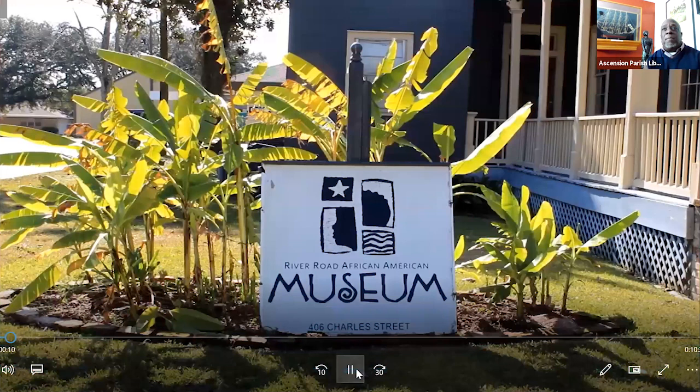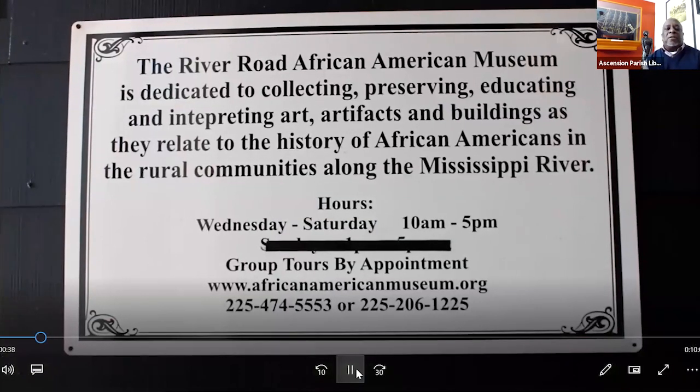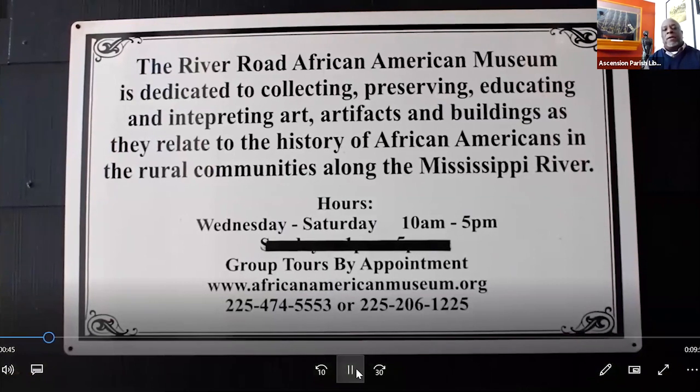Once again, on behalf of our museum, we welcome you to historic Donaldsonville, where our museum resides at 406 Charles Street, right off Railroad Avenue in the heart of the downtown area. Our museum has been around for 26 years and has been in Donaldsonville since 2002. We are dedicated to collecting, preserving, educating, and interpreting artifacts and buildings that relate to the history of African-Americans in rural communities along the Mississippi River.